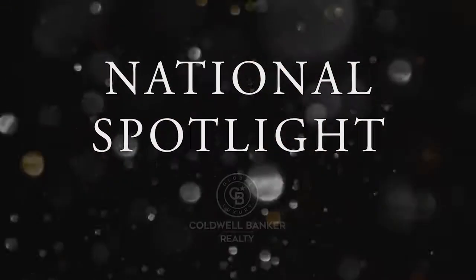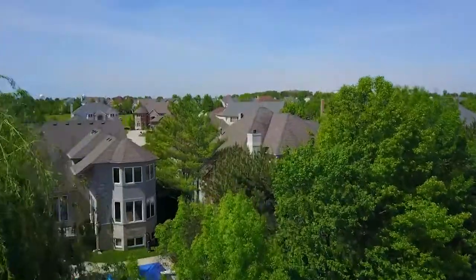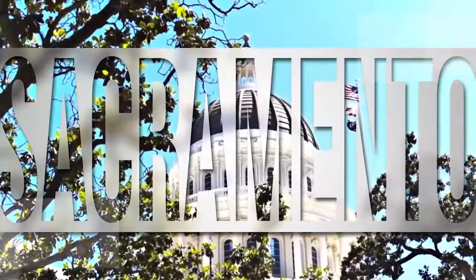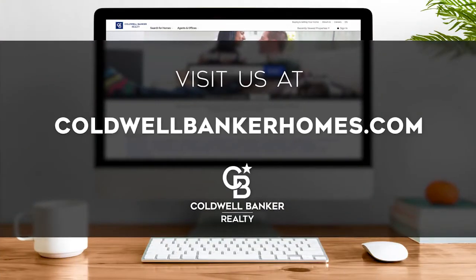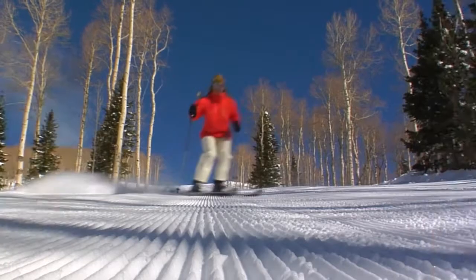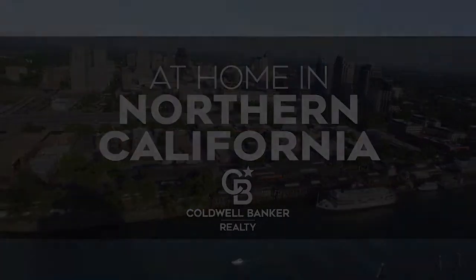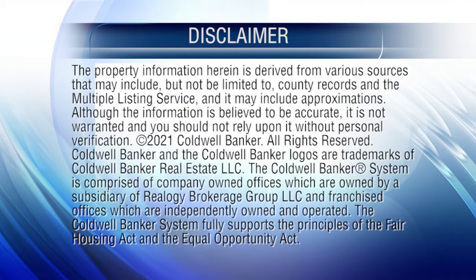Thanks for watching this week's National Spotlight. Whether you're buying or selling a home, moving across town or across the country, Coldwell Banker can help. That's it for this week's show — thanks for joining us. Tune in every Saturday at 4:30 p.m. for the latest news about real estate for sale throughout Northern California. If you have a question about buying or selling a home, getting a mortgage, or are interested in a career in real estate, visit us online at coldwellbankerhomes.com. Have a great week and we'll see you next Saturday for an all-new At Home in Northern California.